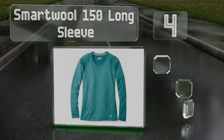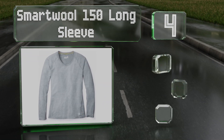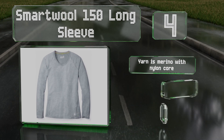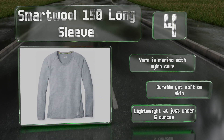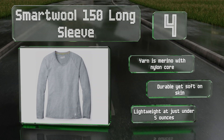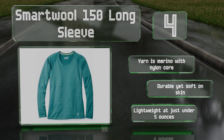At number four, the SmartWool 150 long sleeve is a smart option that keeps you comfortable in both winter and summer thanks to excellent sweat-wicking and temperature-regulating abilities. Made to fit slim, seams wrap from side to front for a flattering silhouette. The yarn is merino with a nylon core that's durable yet soft on the skin. It's lightweight at just under five ounces.